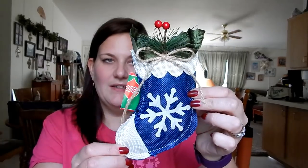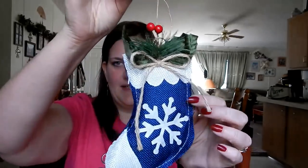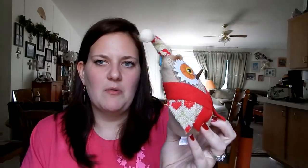Then they had this blue stocking with a snowflake on it — snowflakes are my favorite — so this is super cute and I had to get this cute little stocking ornament. Then they had two owl ornaments: this one and one with a top hat. I thought this one was cuter than the one with the top hat, so I had to get this little owl ornament as well.